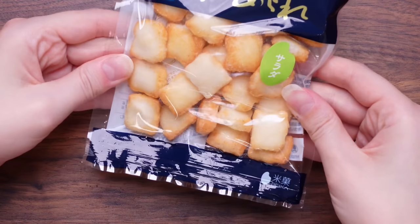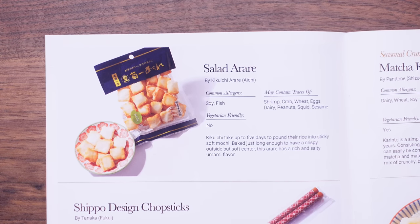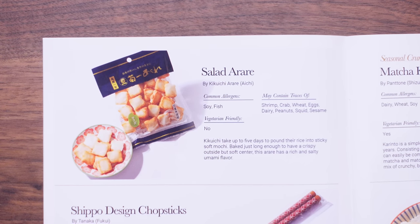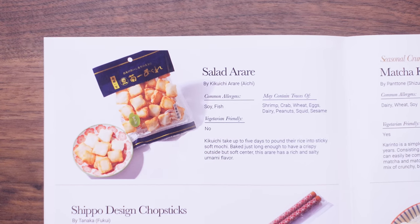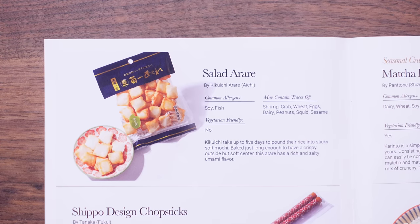Let's go for these — these are crunchy! More crunchy boys. That's a good crunch. I don't know what flavour it is — they're quite flavourless but I love the crunch. So these are salad orare — Kikuichi take up to five days to pound their rice into sticky soft mochi, baked just long enough to have a crispy outside but soft centre. This orare has a rich and salty umami flavour. I give that a six. Probably give it a four because it just doesn't excite me that much.